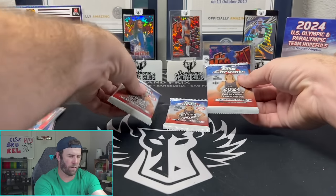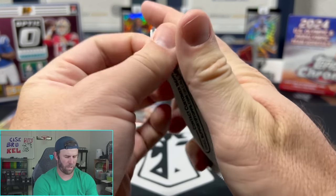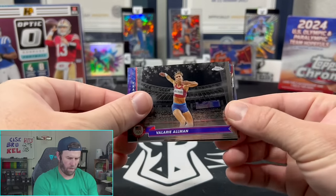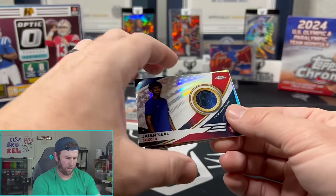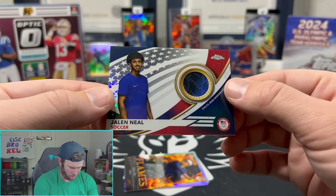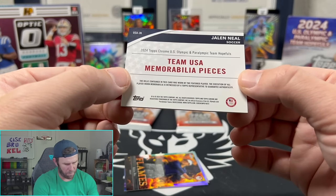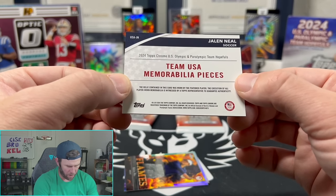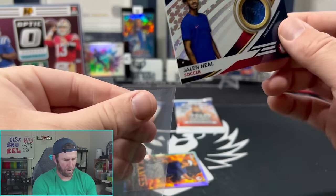Let me see if I can feel the relic — this one feels maybe the thickest out of all of them. Valerie, Kade Coel, Jayden Blackwell — and never mind, we do have one! It's from soccer of all things. Kind of a cool patch though. Jalen Neal — I don't know anything about these guys. Team USA mem pieces — this relic contained in this card was worn by the featured player. Game worn, Jalen Neal — can't be that bad.